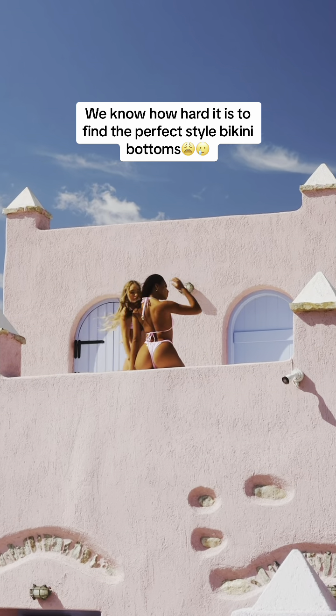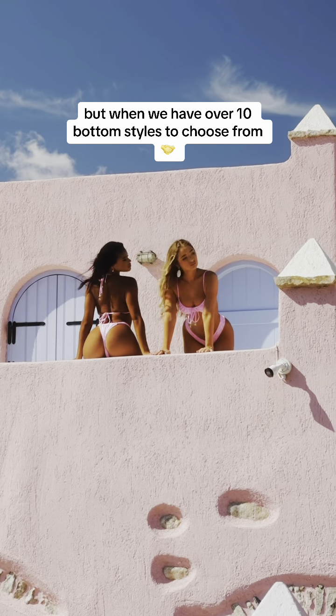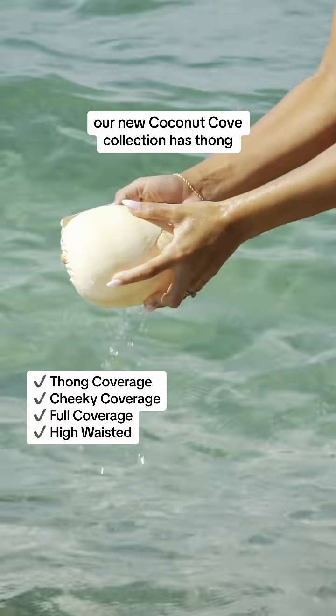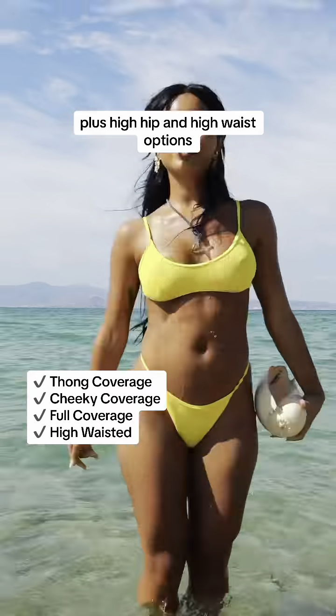We know how hard it is to find the perfect style bikini bottoms, but when we have over 10 bottom styles to choose from, we think it becomes an easy problem. Our new Coconut Cove collection has thong, cheeky, and full coverage styles, plus high hip and high waist options.